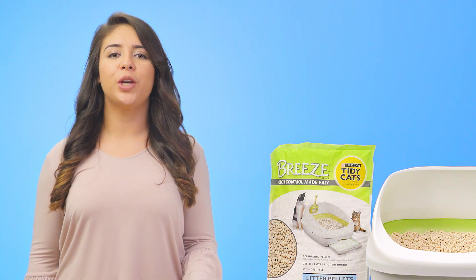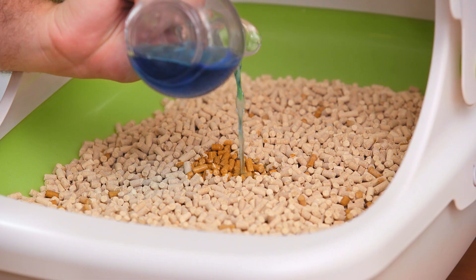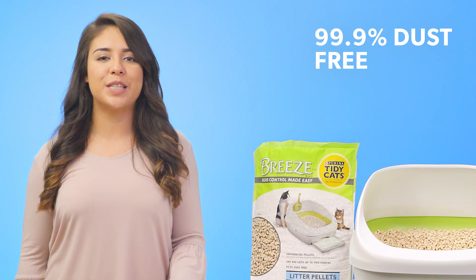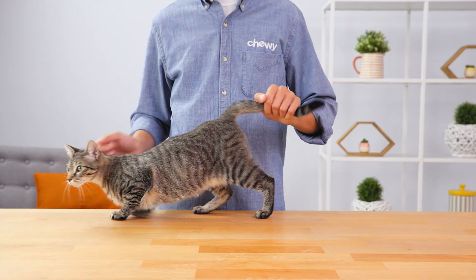The Breeze Litter System uses kitty litter pellets that are specially designed to go paw and paw with the system. The pellets are 99.9% dust free and anti-tracking, which means no more dusty paw prints in your home.